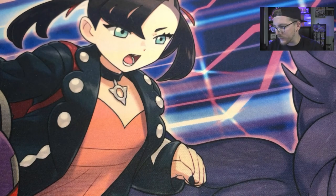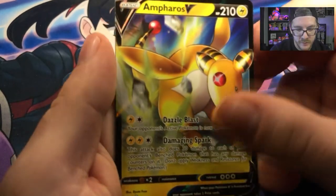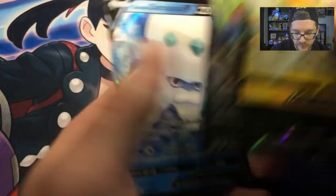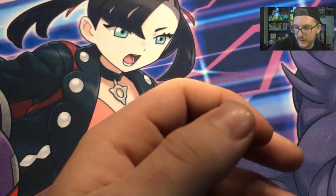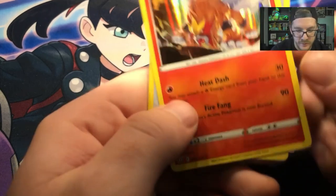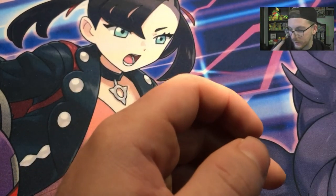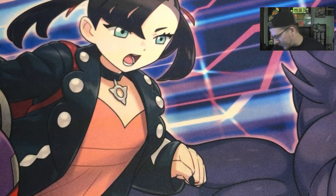Let's look at our pulls so far. We have Ampharos V, Tyranitar V — I'm going to probably sleeve that one, that's a good one — Galarian Darmanitan V, which I have like four of probably. And then Entei, Steelix, and a Cricketune V, but who cares about that — I don't even know where I put it.